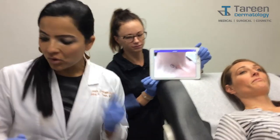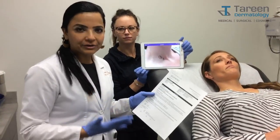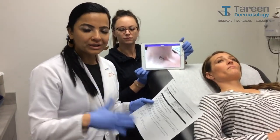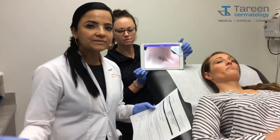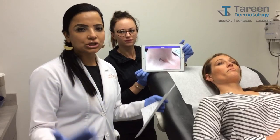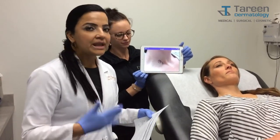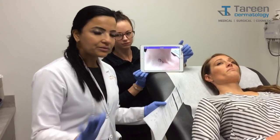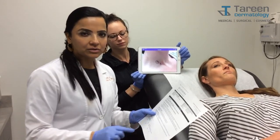We biopsied the mole, and it came back as something called a junctional nevus with moderate dysplasia — so that means an early atypical mole. In some instances, this shows the mole can move towards melanoma. In other instances, it just shows that it overall increases the risk of melanoma in Jen. Whatever we do, we are going to get all of this clear for Jen, because the pathologist did say it was going a little wider.